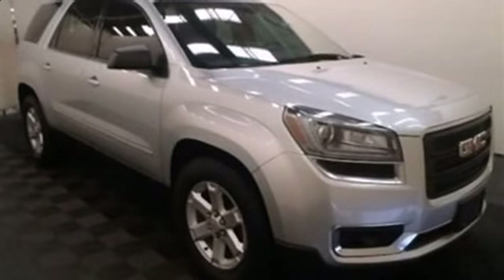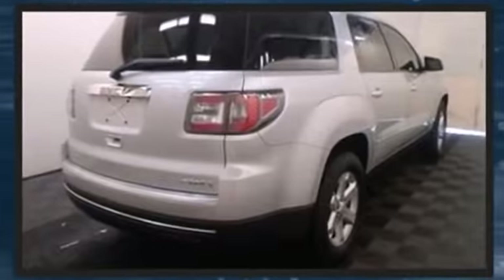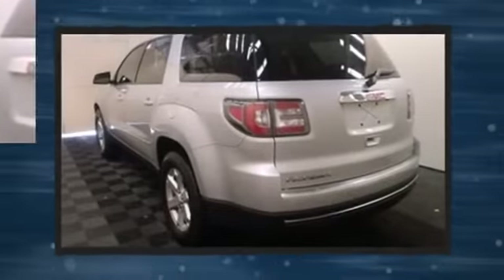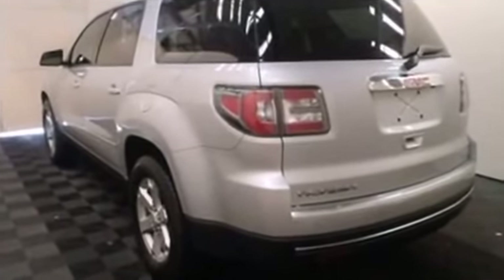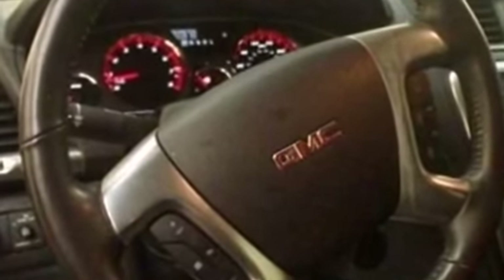Outstanding design defines the 2013 GMC Acadia. A 3.6-liter V6 engine pairs with a sophisticated 6-speed automatic transmission, and for added security, dynamic stability control supplements the drivetrain. All-wheel drive provides for safe passage, regardless of road or weather conditions.